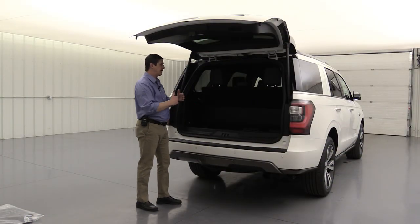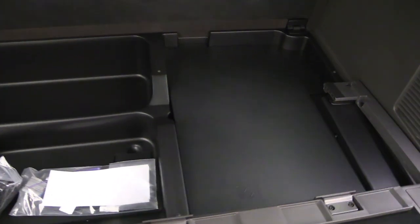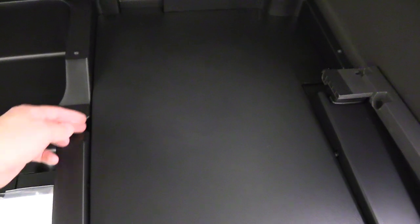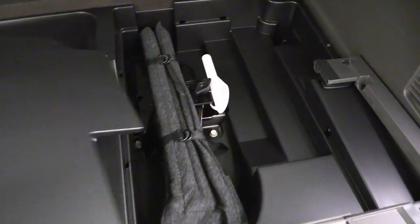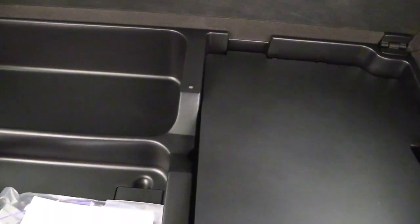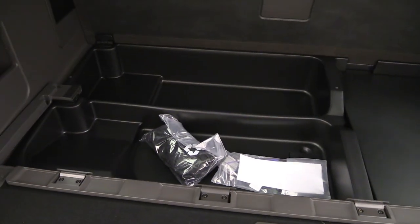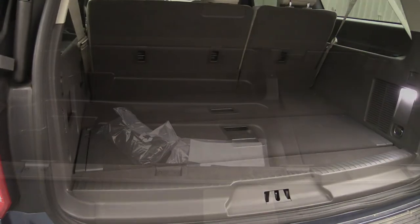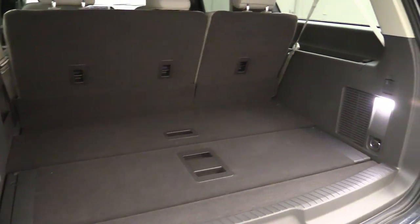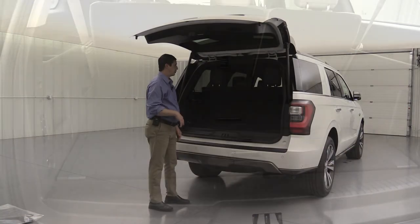If you have the extended length, they're going to move the jack over to the right since you have a much bigger cargo area. I'm going to give you a clip from the extended length Expedition video so you can see what that looks like. When you get the extended length, you also get an extra little cargo door that you can use for different things, like making a shelf — some different flexibility there.